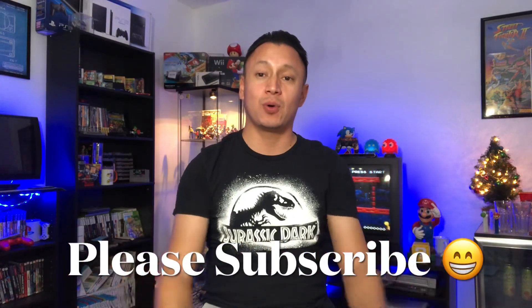Alright guys, that's pretty much it. Next Tuesday on the next video we're gonna announce who won the Wii U games. You guys take care, have a good week — I'll see you in the next video, peace.